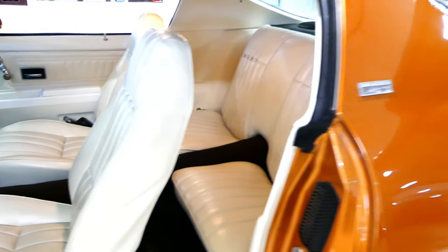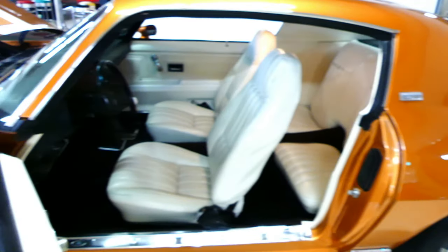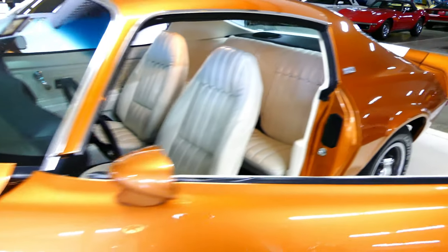Very easy to drive. This LT model is ready for the road right now. Runs fantastic, looks fantastic, low mileage — I don't know what else you could ask for.